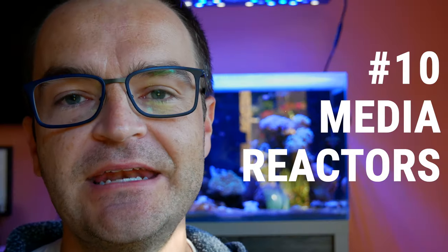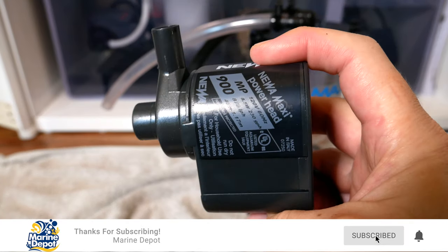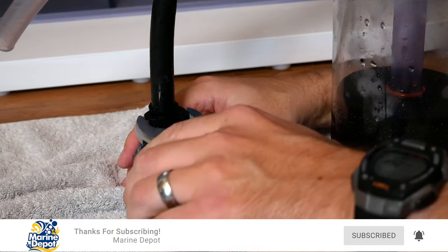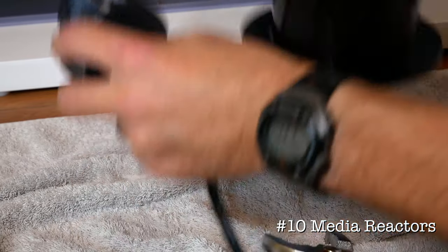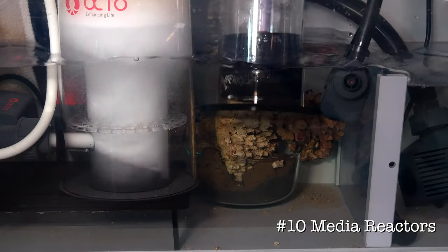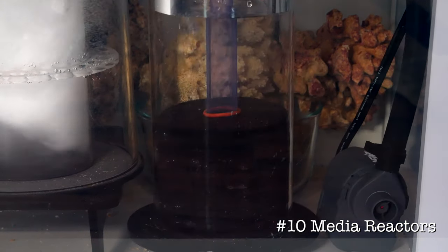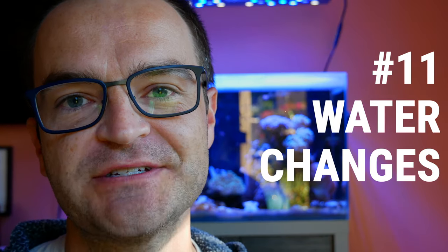Use number ten: power media reactors. I've used these pumps almost exclusively over the last eight years to power my various media reactors. My favorite is the new MP 1200, but if you need less flow for something like a GFO reactor, one of the smaller pumps would make a great fit.